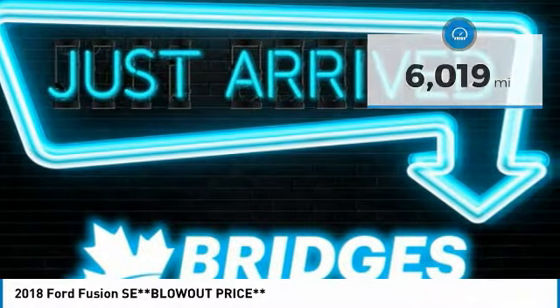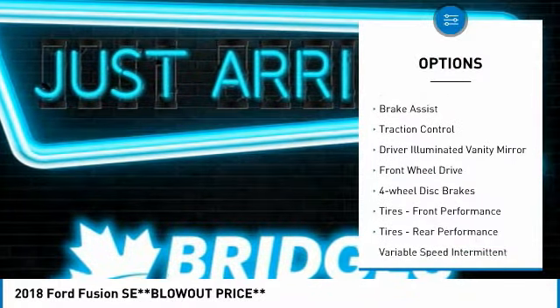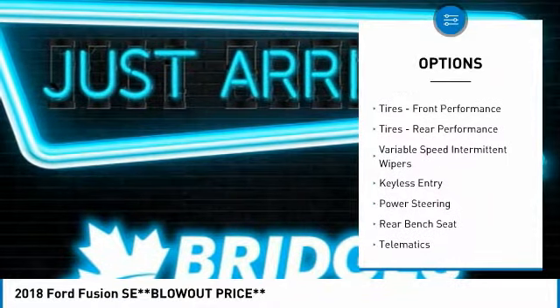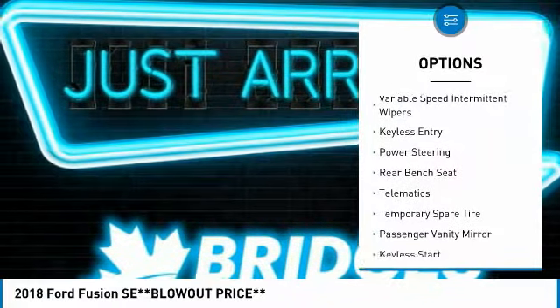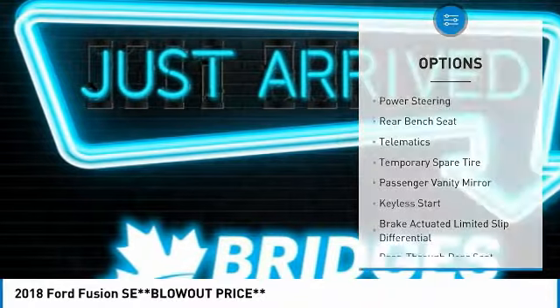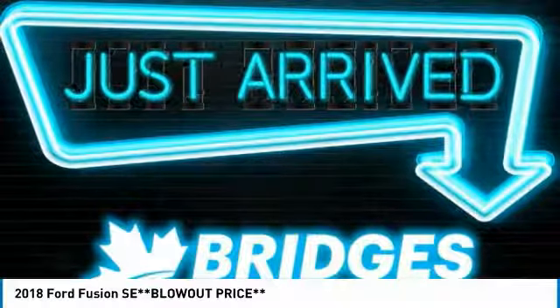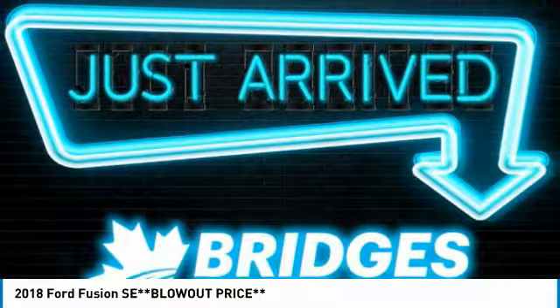Here are some of this vehicle's great options: aluminum wheels, brake assist, traction control, driver illuminated vanity mirror, FWD, 4-wheel disc brakes, front performance tires, rear performance tires, variable speed intermittent wipers, and keyless entry.